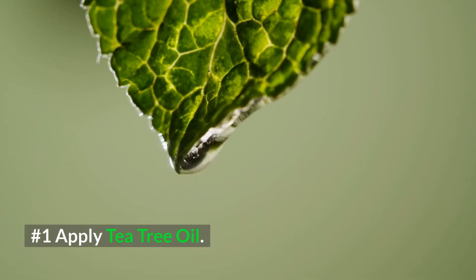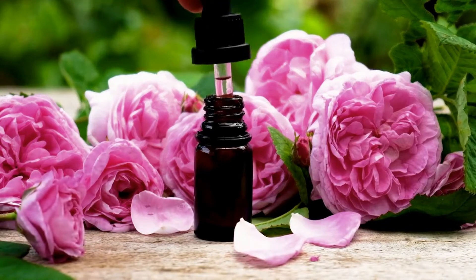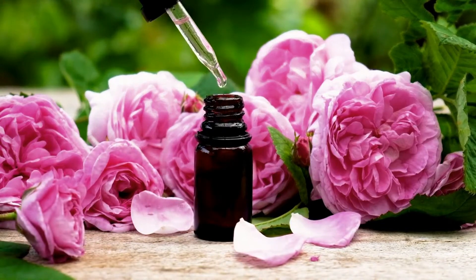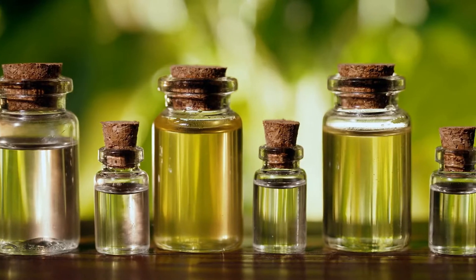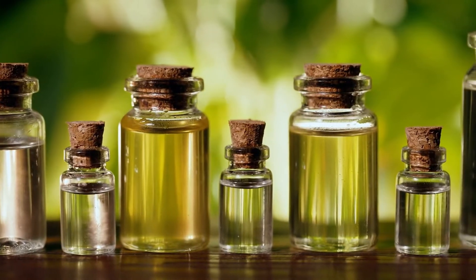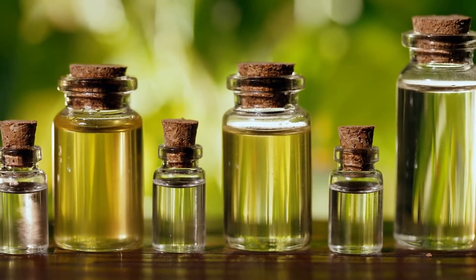1. Apply Tea Tree Oil. Tea tree oil has been shown to effectively treat mild to moderate acne, especially when it comes to blind pimples. It has antibacterial properties that control the growth of acne-causing bacteria on the skin, therefore preventing and treating blind pimples. Another added bonus of using tea tree oil is that it helps to clear the pores from deep within, and best of all, it helps speed up the healing process.